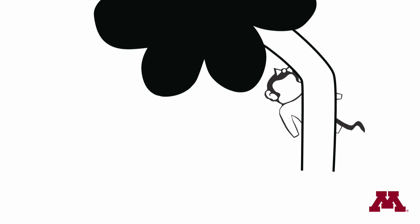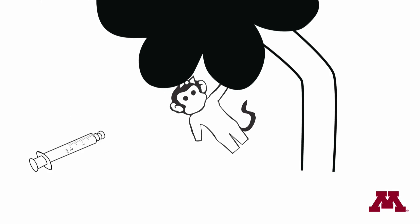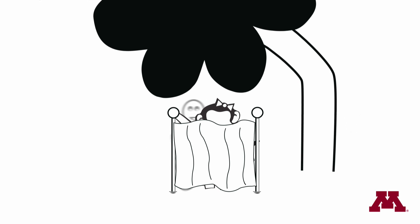When added to a gel-based solution and applied vaginally to female monkeys, the University of Minnesota researchers discovered GML was successful at preventing transmission of the primate strain of HIV.